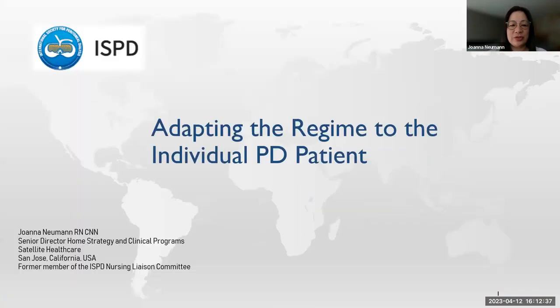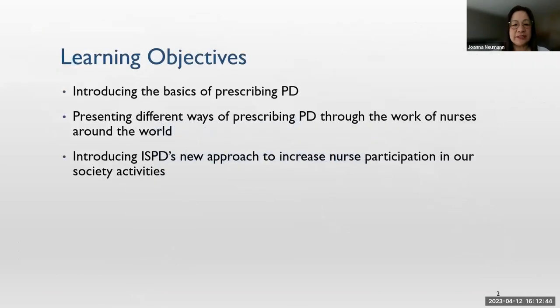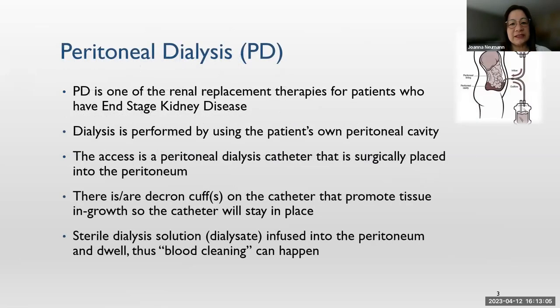Thank you for the invitation to speak about adapting the regimen to the individual in PD. The learning objectives for the whole presentation: we want to introduce the basics for prescribing PD, then we have a few presenters talking about PD work through the work of nurses around the world, and we also want to talk about ISPD's new approach to increase nurse participation. So peritoneal dialysis — I think to a lot of you this is not new, but just a very quick introduction.